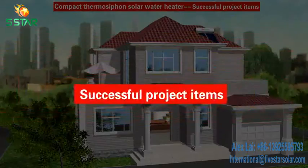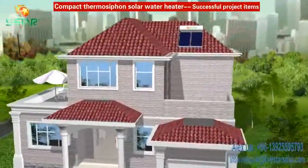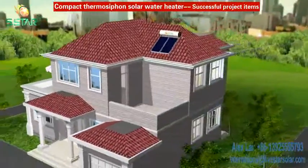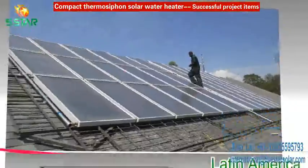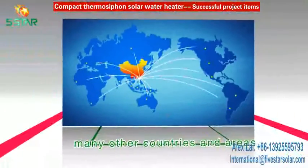Successful Project Items: Five Star Thermal Siphon Solar Heating System has been widely sold to Southeast Asia, Latin America, Africa, the Middle East, as well as many other countries and areas.